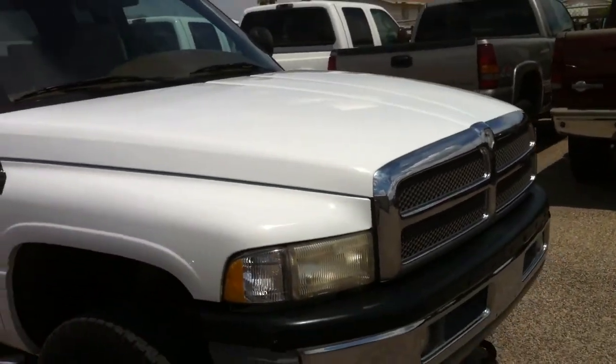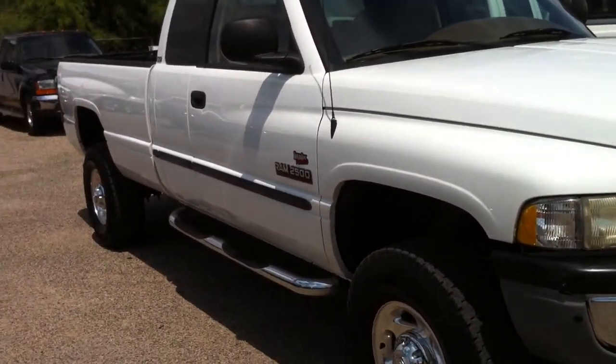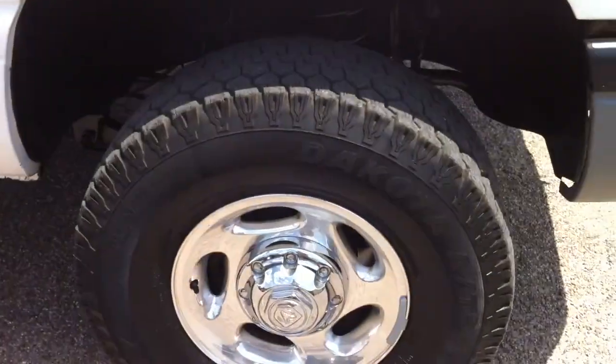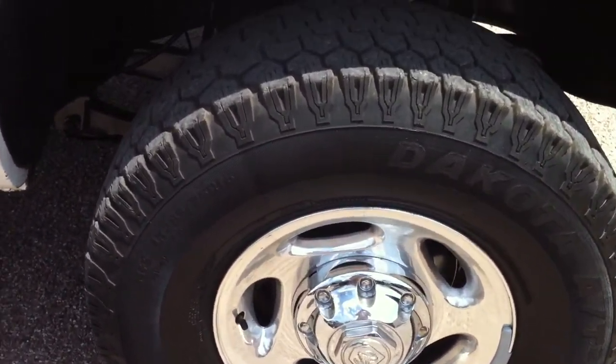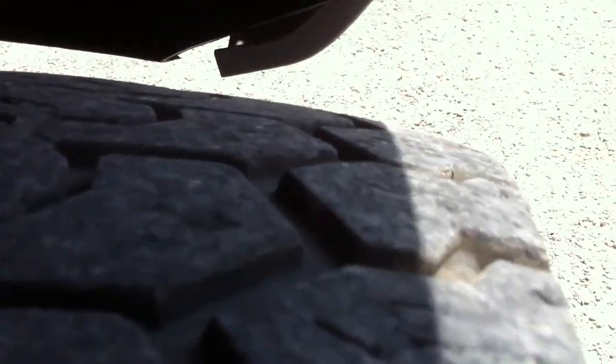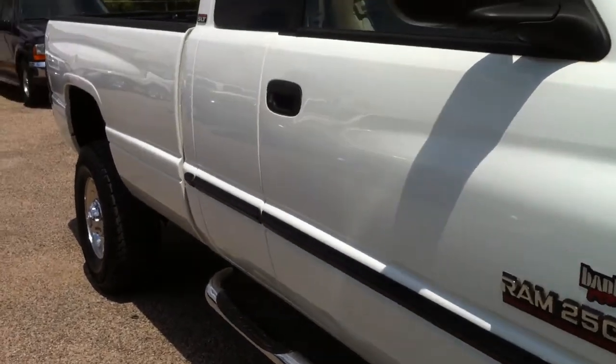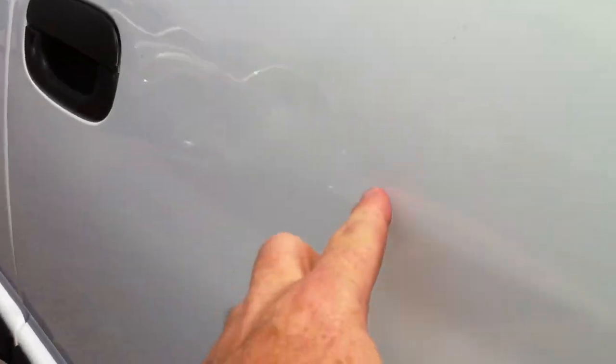It's not ugly, but if you're buying it to show off the way it looks, you're going to be unhappy — so don't do that. If you want to buy it for the 5.9, which we all know is unbelievable, and all the Banks goodies, and its pulling ability, then you're going to be very happy. It's also pretty quick — the Banks makes it real quick.